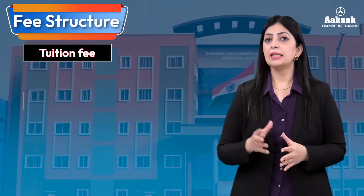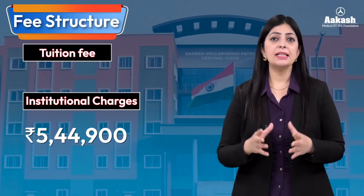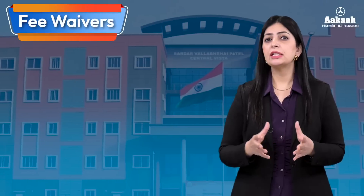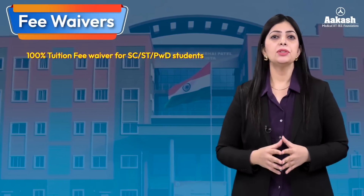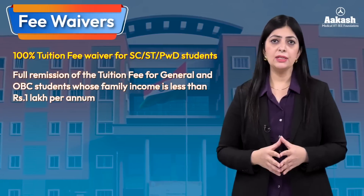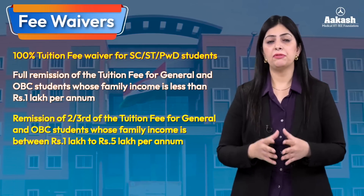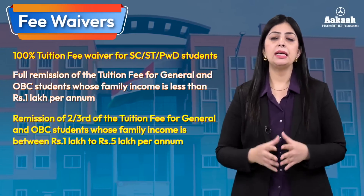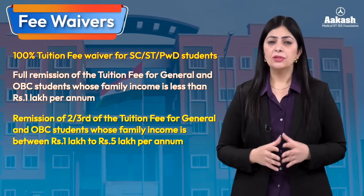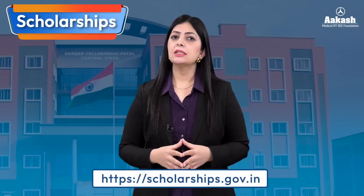The total fee comprising tuition fee and institutional charges makes it a package of ₹5,44,900. All NITs provide certain fee waivers to economically weaker section students — 100% tuition fee waiver to SC, ST, and PwD candidates; full remission of tuition fee for general and OBC candidates whose family income is less than ₹1 lakh per annum; and two-thirds remission for general and OBC candidates whose family income is between ₹1 lakh to ₹5 lakh per annum. For information on scholarships, visit the National Scholarship Portal — link in the description.